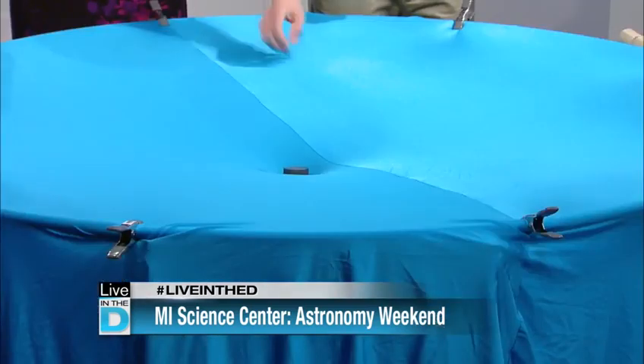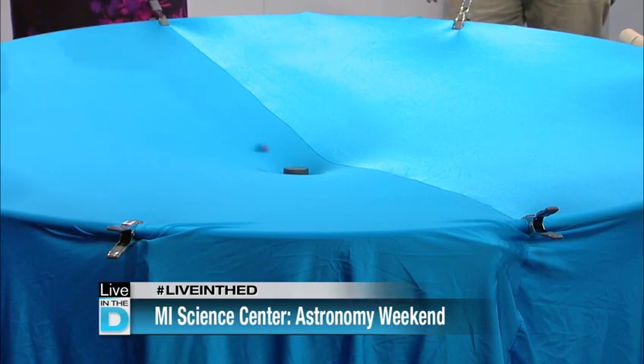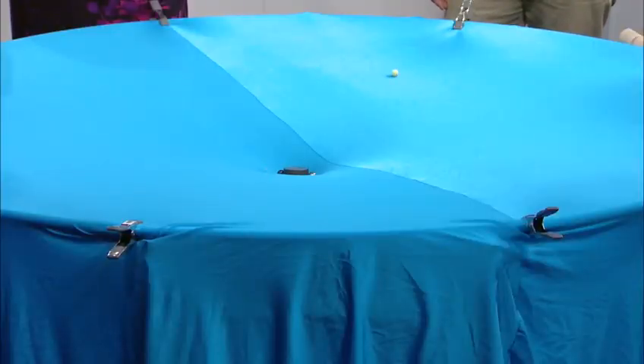Less massive objects have a pretty neat effect too. We can roll our marbles right off the table. Compared to something heavy like this, less massive objects won't warp space as much. So you actually have to get them a lot closer to be able to get them into orbit. If you're too far away, what happens is exactly what happened to that other marble — it just flies off the edge, looking for the next massive object.